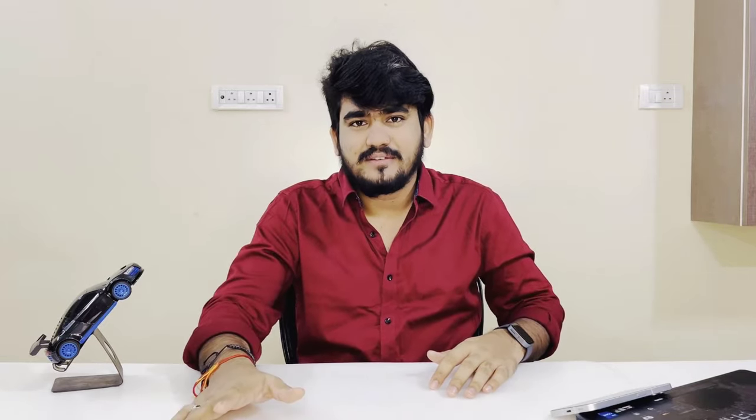Have you ever heard of Altium? Altium is a leading provider of PCB design software which helps electronics and hardware designers like me to bring concepts to production and deploy in the field. Similar to Apple, Altium has introduced a new strategy to help students like you to gain practical skills, build your expertise, and develop the confidence required to excel in the hardware design industry. By taking advantage of these opportunities, you can land internships, scholarships, and exciting career prospects with a leading name in electronics and hardware design. This approach allows you to tackle real-world projects and challenges, sharpening your problem-solving skills, and preparing you for a successful career during your academic tenure.